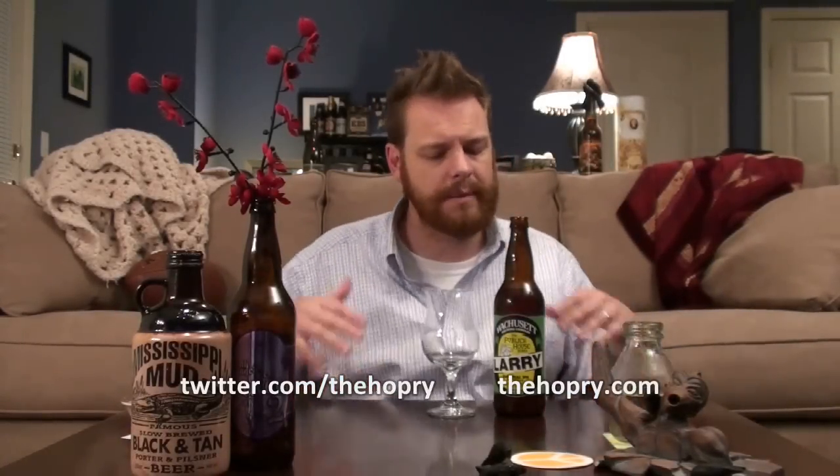Hello everybody! Welcome back to another session of The Hoppery. My name is Mark Starr and today we're going to be looking at a beer that comes from Westminster, Massachusetts. It comes to us from a brewery called Wachusett Brewing Company.